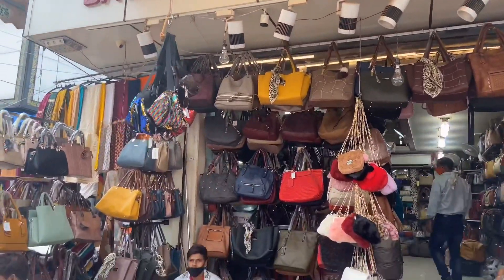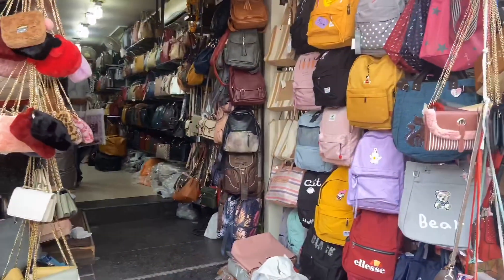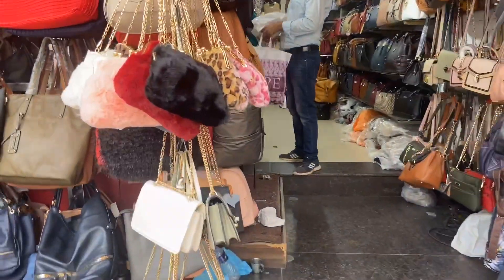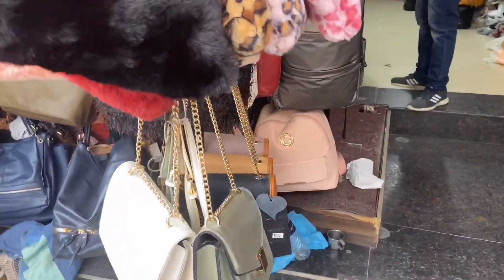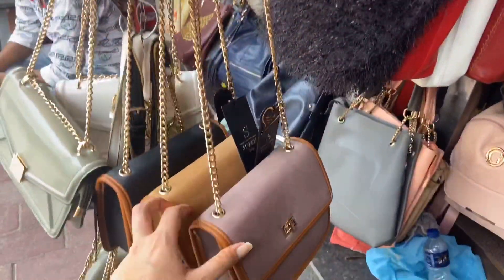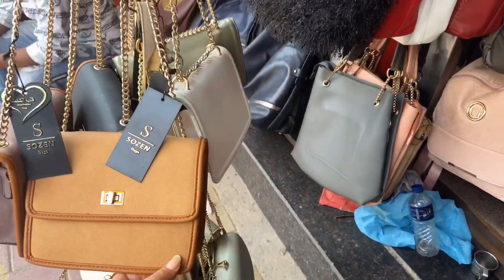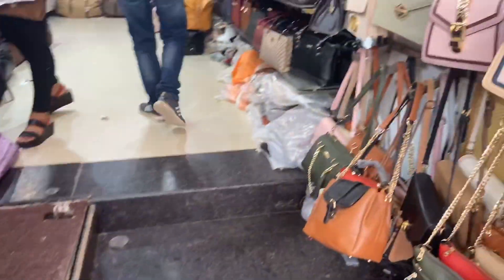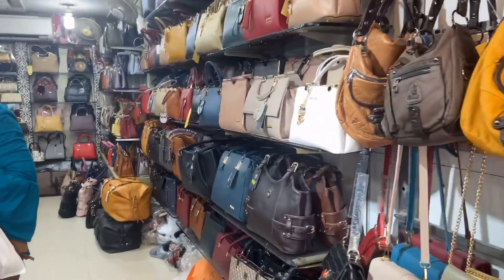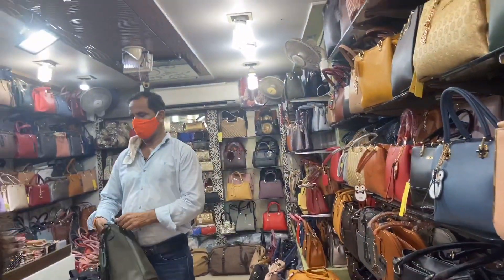Then there is a shop I really wanted to show you — this is my favorite shop in Lajpatnagar. My mom and I personally visit it many times to purchase bags. They have very good sling bags, office bags, and college bags. I also purchased a bag which I will show in the haul. The variety is great and you get them at very affordable rates — and the quality is amazing. I have purchased from them many times, so I can vouch for their quality. I will mention their shop number and address in the description below.